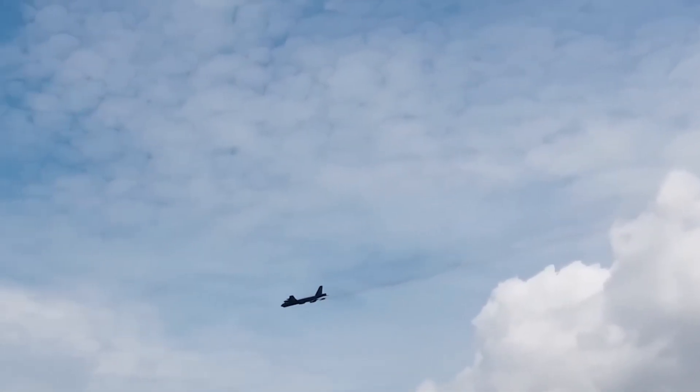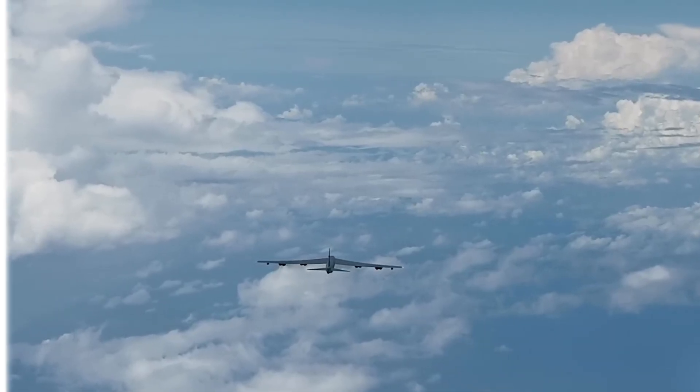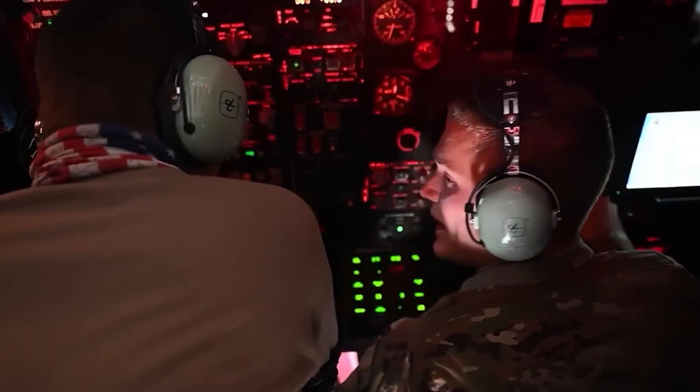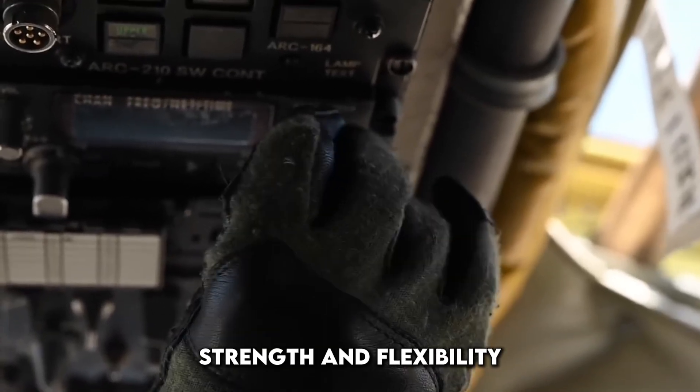In terms of reliability, no bomber in U.S. history comes close to the B-52. With proper maintenance and upgrades, many of the current airframes could fly well past 100 years of service. That's an extraordinary achievement in aviation history, and a testament to the original design's strength and flexibility.